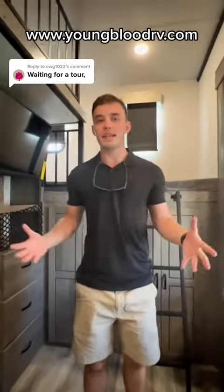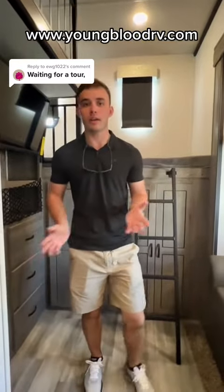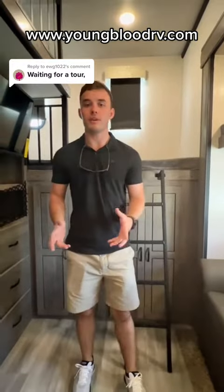Hey guys, my name is Ben. I'm with Youngbloods RV and Outdoor at Mayfield, Kentucky. Today we're standing in one of the biggest bunkhouse fifth wheels that you're going to find on the market. This is the 2022 Cedar Creek by Forest River, the 375BHO.